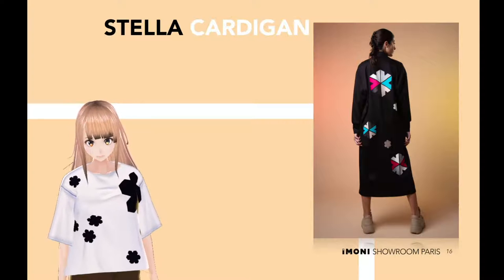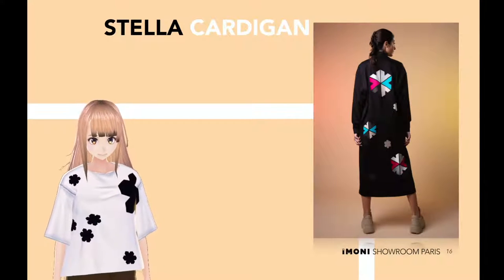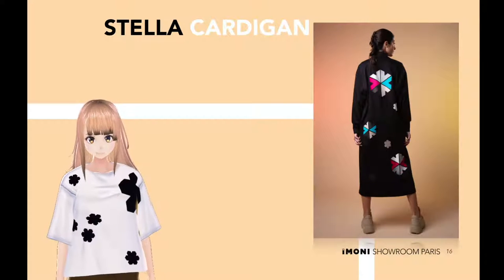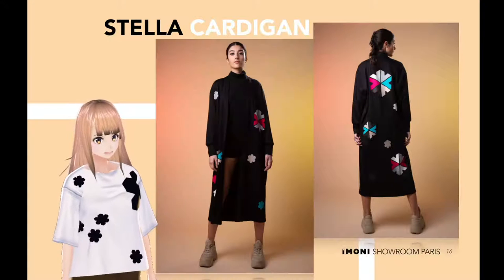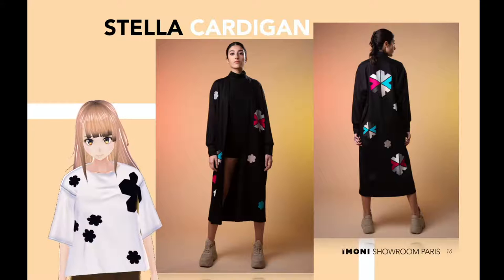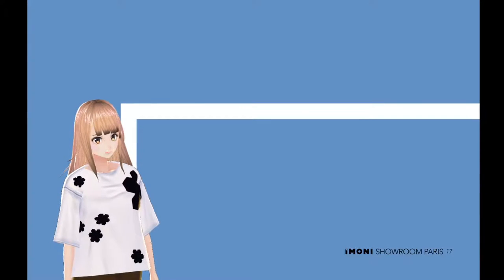Stella cardigan. Add a touch of fantasy to your look with this Stella cardigan. With its beautiful flakes on the front, it will protect you from the shivers by looking so soft. Stunning — only for the stars.